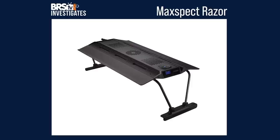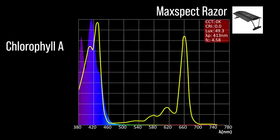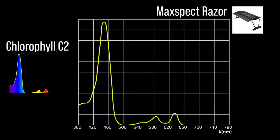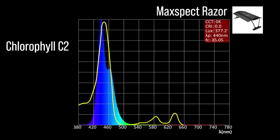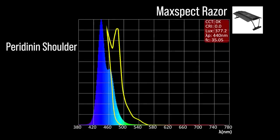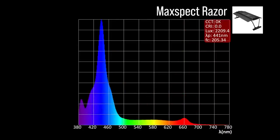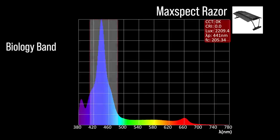Next, the Maxspect Razor with four channel adjustments: one chlorophyll A focus channel — an ultraviolet to violet channel with 386 and 413 peaks; two chlorophyll C2 focus channels — an indigo to light blue 440 and a very cool white 443; one peridinin shoulder focus channel — the same indigo to light blue 443. The Razor also includes one color accessory channel: a full color 660. Combined together at 100% all channels, a moderate representation within our blue biology band and a 441 peak.